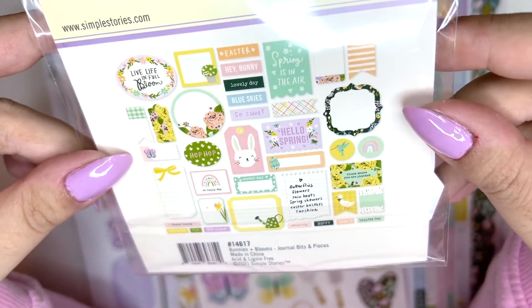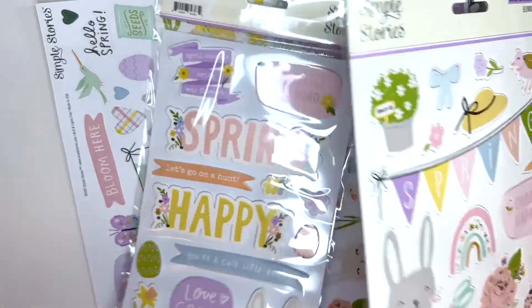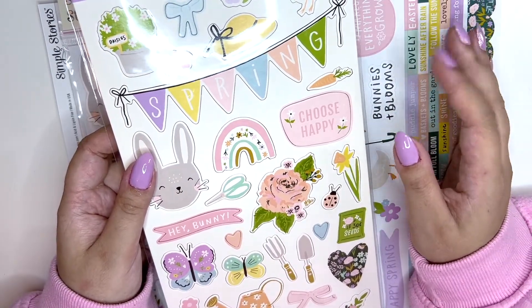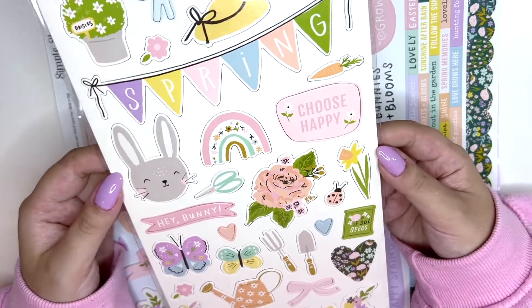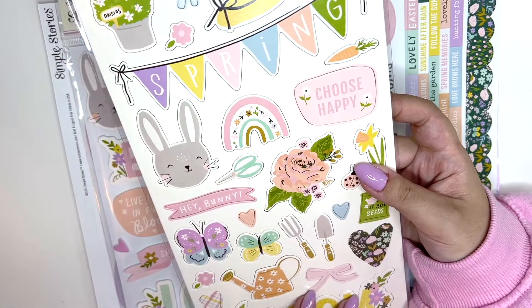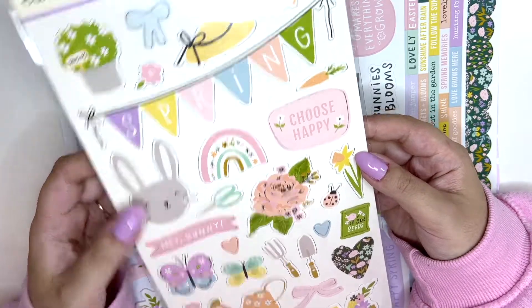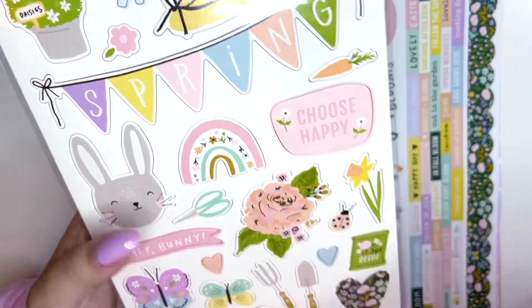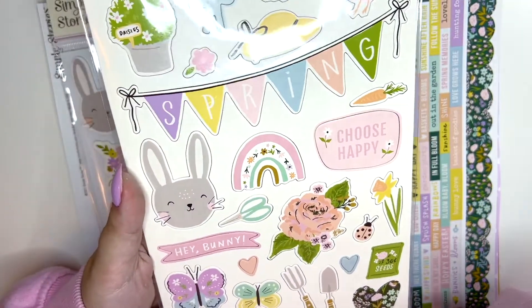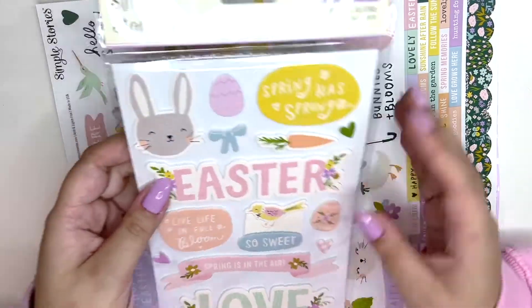I got the chipboard — I only got one because when I added another one, my shipping doubled and I didn't want that. I kind of regret it because I go through chipboard really quickly, and now looking at it I feel like I need to order another one. I love all of these elements — they're so adorable.